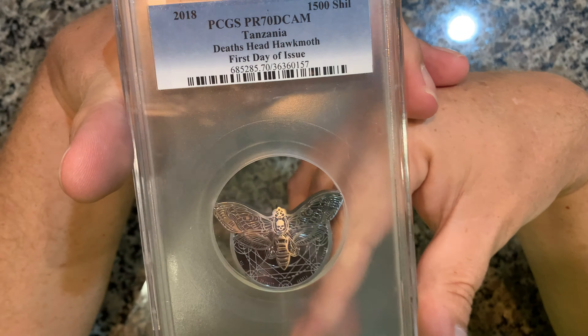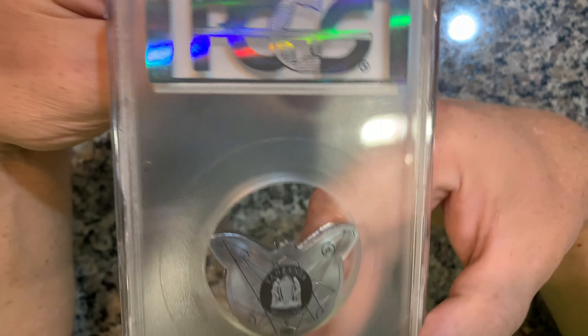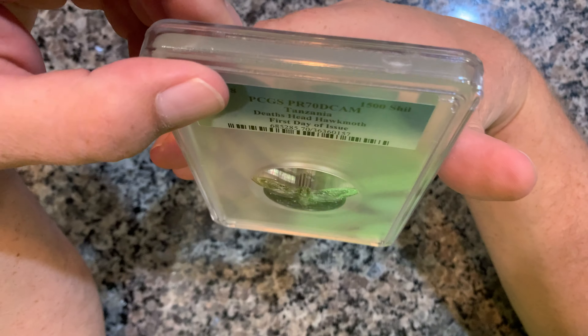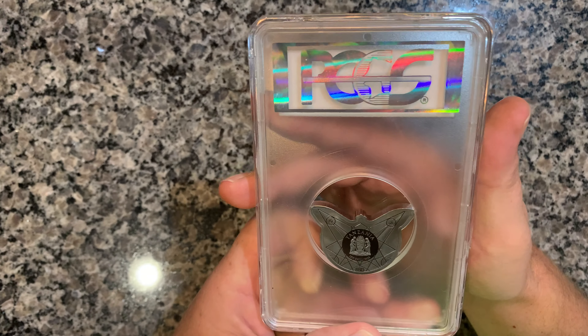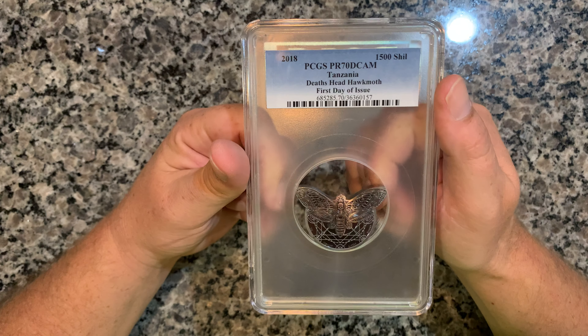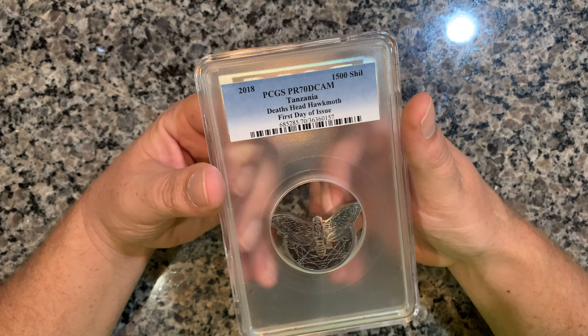Look at that thing — it's amazing. I saw this coin and I was like, I don't know what that is but I want it, so I got it. This thing is just massive. There's the backside — two ounces from Tanzania, 2018. It's got a reeded edge; it's pretty difficult to see in this case but you might be able to see it right there. Pretty cool to have one of these giant cases.